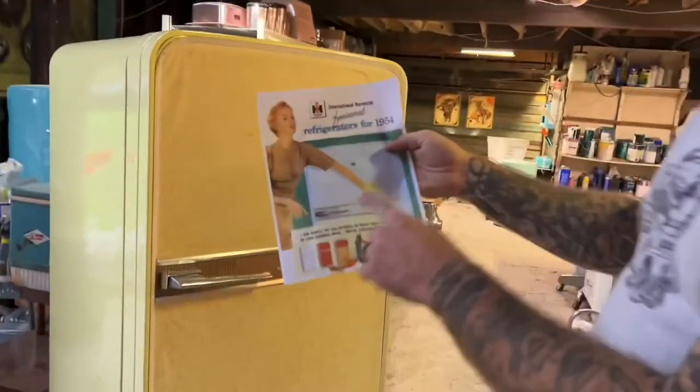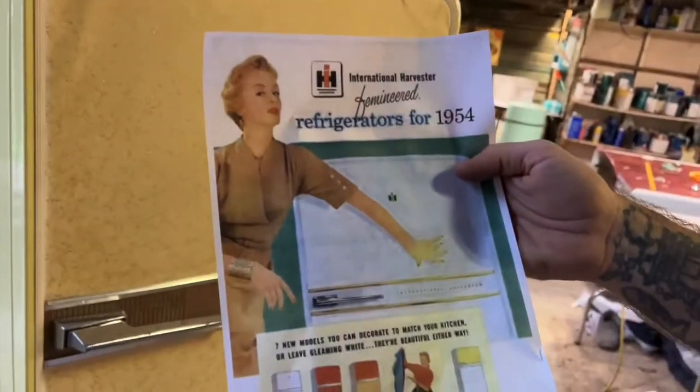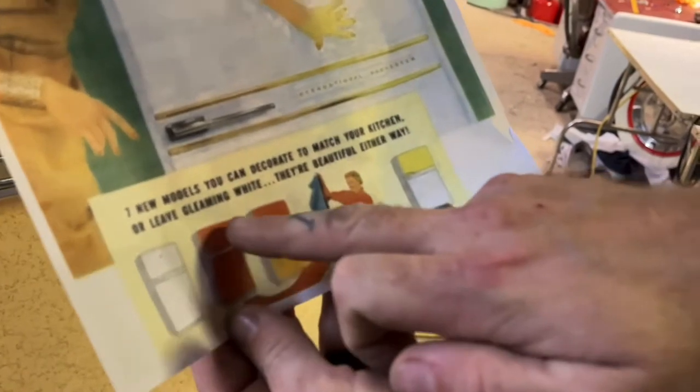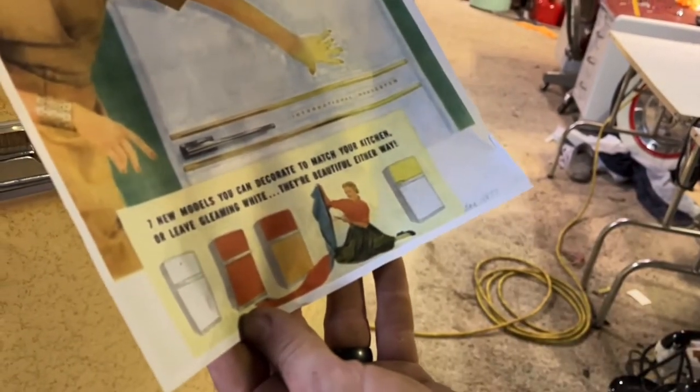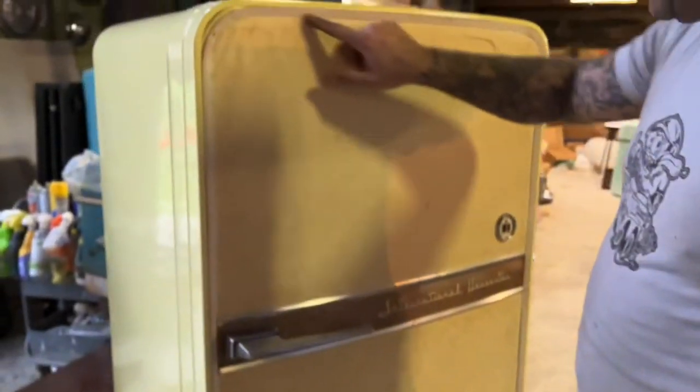They knew the harvester name would sell itself to the husbands, but for the wives — how do you get them to want an International Harvester fridge over something else? Aesthetics. This is a 1954 ad, kind of pixelated, but it says 'seven new models you can decorate to match your kitchen or leave gleaming white — they're beautiful either way.'